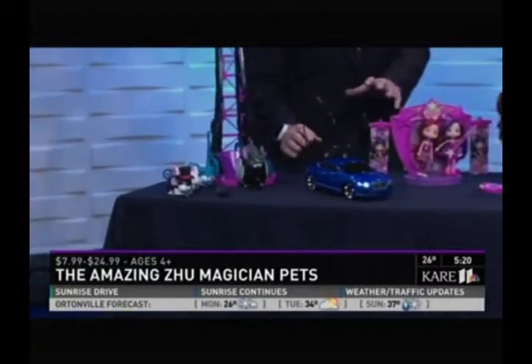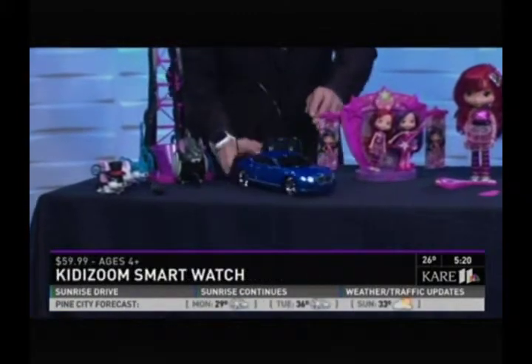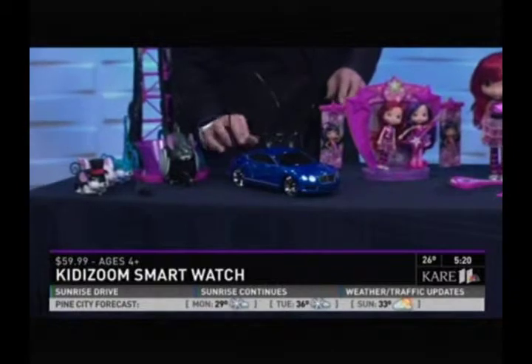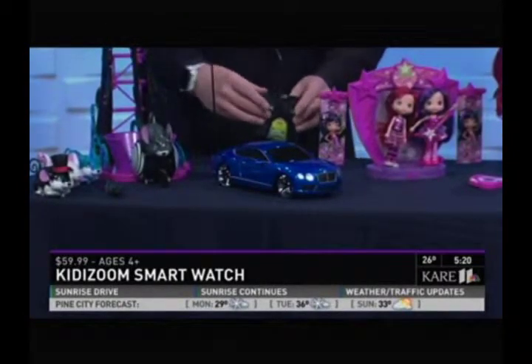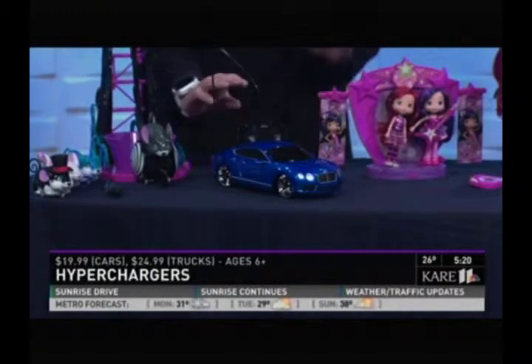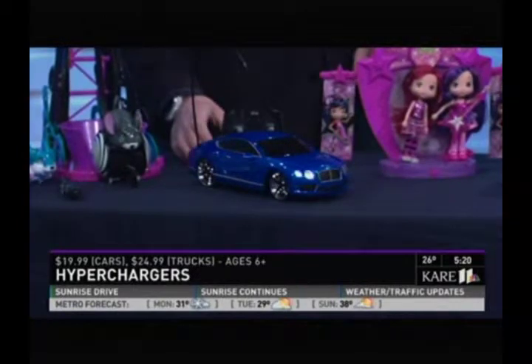Jada, which is known for their radio control cars, has introduced a new line called Hyper Chargers. These are USB charged, so they've got great detailing, USB charge, terrific radio control — just really great for kids. You can go all over the floor. $9.99, which is a great value for radio control.